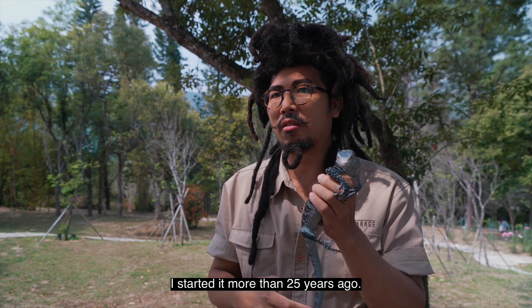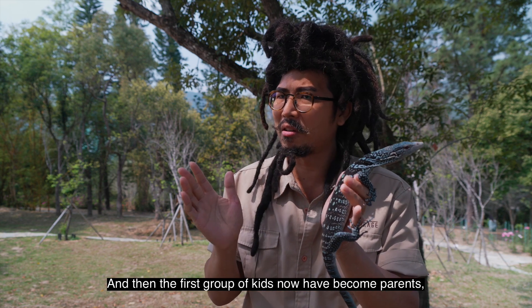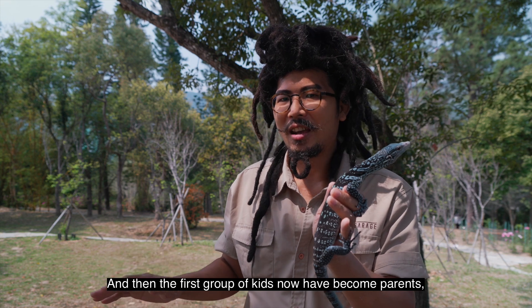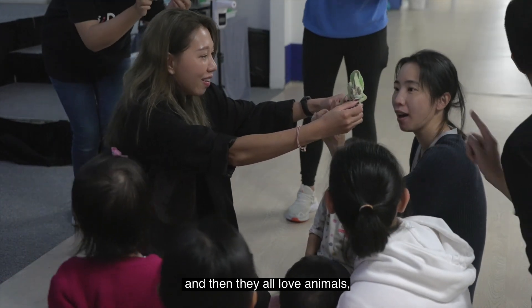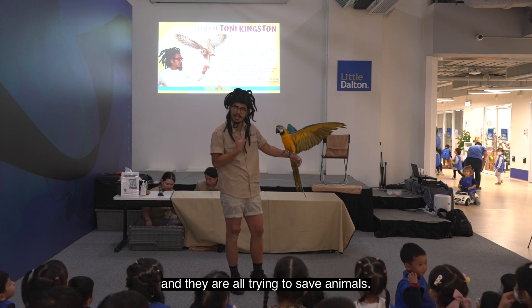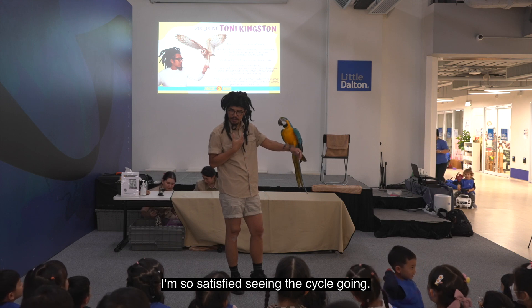I started it more than 25 years ago. And then the first group of kids now have become parents — they are already having their own kids. And they all love animals, and they are all trying to save animals. I am so satisfied seeing the cycle going.